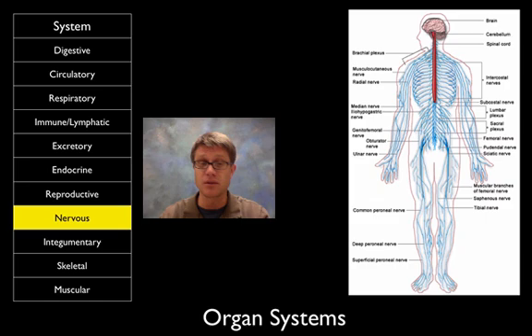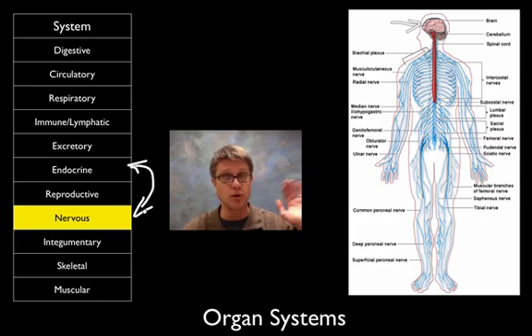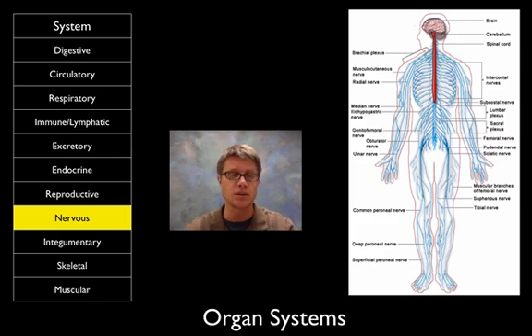The nervous system includes the central nervous system — made up of the brain and spinal cord — and the peripheral nervous system. The endocrine system involves slow movement of signals, but the nervous system is fast movement of signals from one area to another. If you touch a stove and move your hand away before you even realize you touched it, you can thank your nervous system for that.